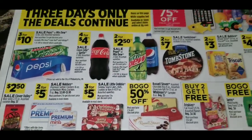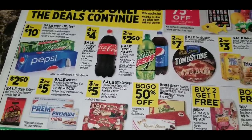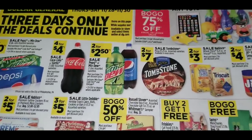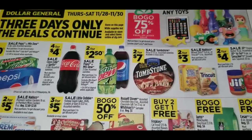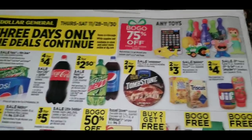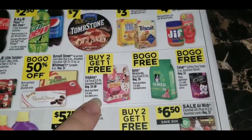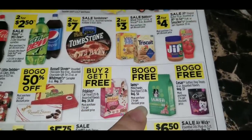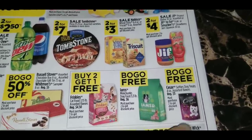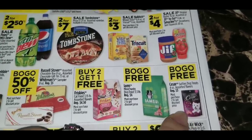Clover Valley Beef Jerky is on sale for $2.50, regular $3. Little Debbie Holiday Snack Cakes, Rolls, Cookies, or Bars are 3 for $5 — grab some Christmas Tree Cakes! Brussels Stover Chocolate Box 8-ounce, Assorted Chocolate Gift Tin 7.1-ounce, or Whitman's Sampler 8-ounce are buy one, get one 50% off at regular $5. Buy two, get one free on Friskies Cat Food 3.15-pound. IMS Dog Food 3.3-pound, regular $6, is buy one, get one free. Caesar Softies Dog Treats 4-ounce bags, regular $3, are also buy one, get one free.